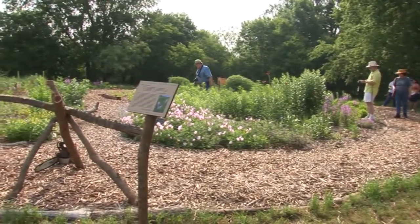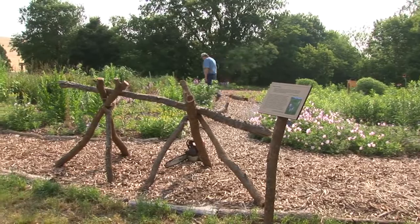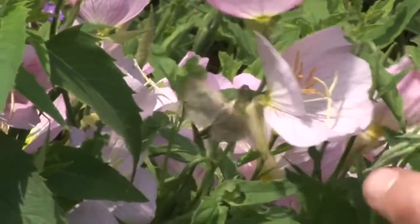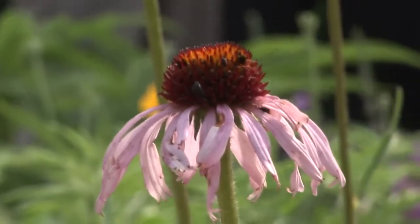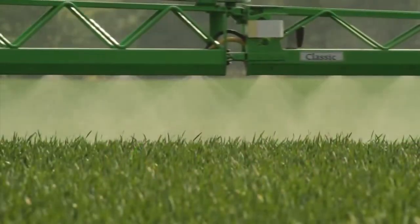This is not an ordinary garden. It was created to establish and nurture native plants, which in turn attract bees, butterflies, and other pollinators. One needs the other to flourish, and both are in steep decline across the U.S.